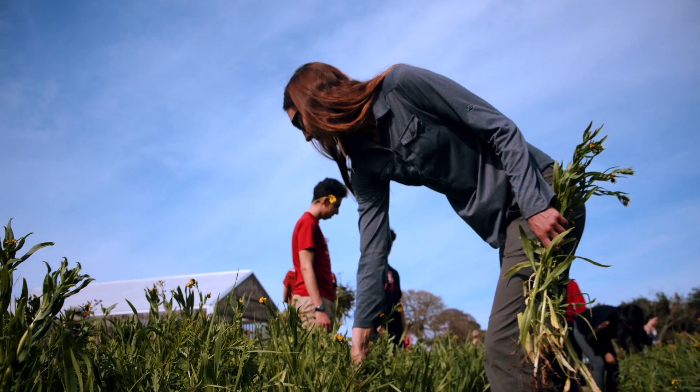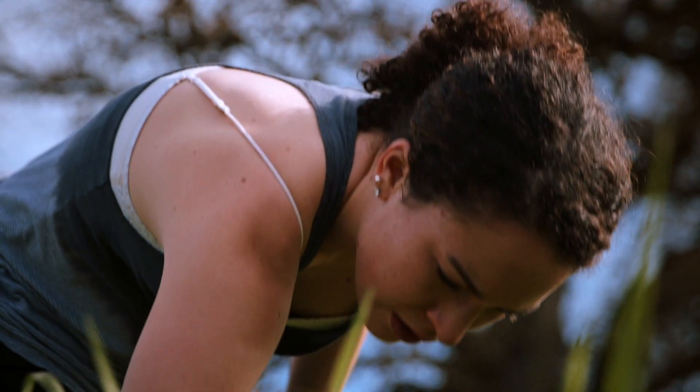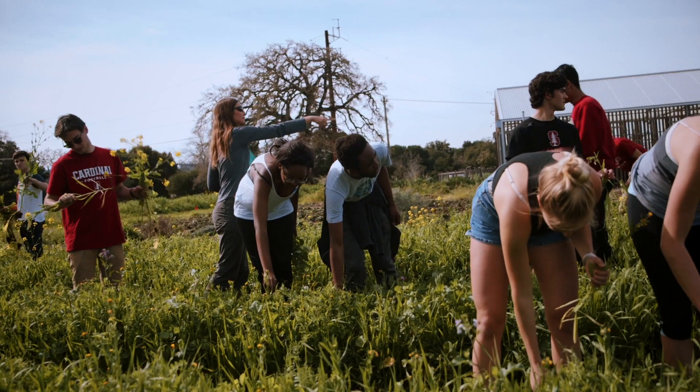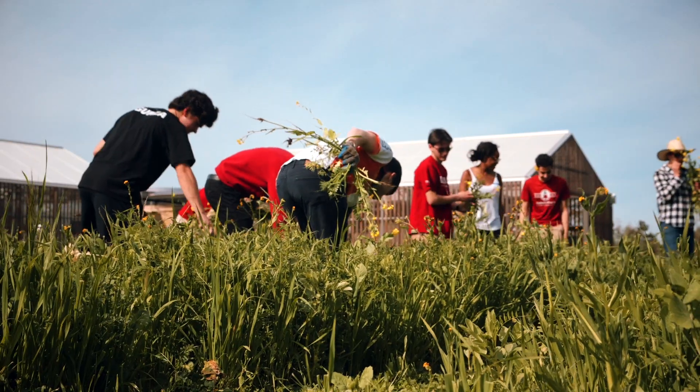We had them today pulling some weeds out of our cover crop, which is a crop that we're not going to harvest for people but that's going to feed the soil. This is a chance for us to more closely curate the plants that we want in our cover crop. If we let our wild mustard go to seed, that would mean that we'd have it growing there for 10 more years.